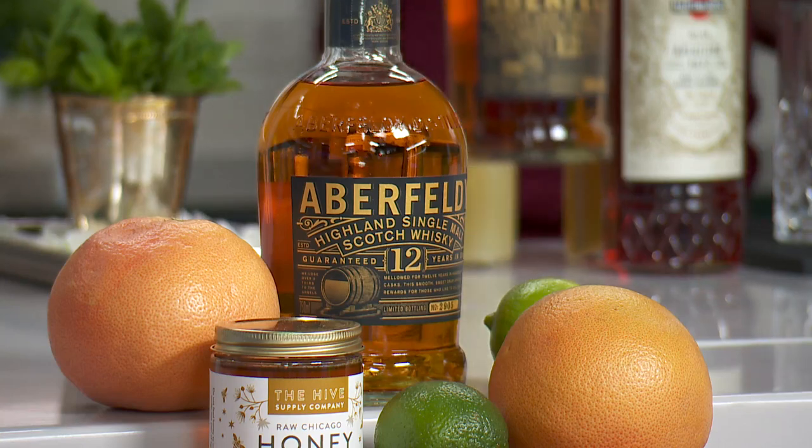So what do we have? We have a lot of juices and some mint over there. We got some fresh mint, some edible flowers, some pansies, freshly squeezed grapefruit juice, lime juice, and some local honey from the Hive Supply.